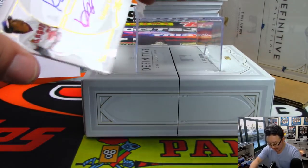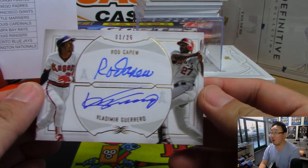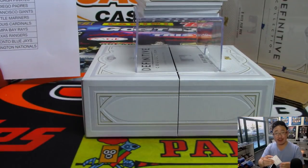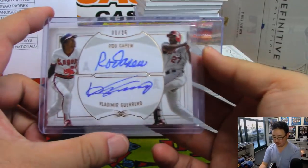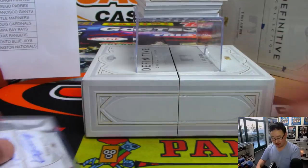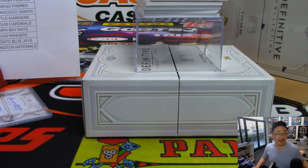Next up is a dual autograph — wow — both Angels, one out of 25. Rod Carew and Vlad Guerrero Sr. No randomizer there. Senyin bought the Angels straight up in Definitive 2. That is strong — thanks Senyin.